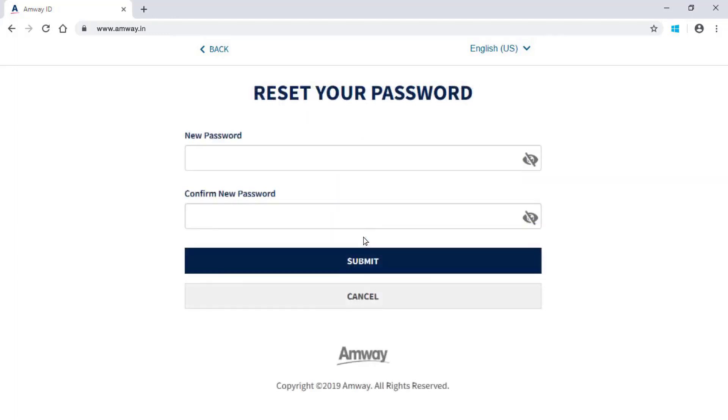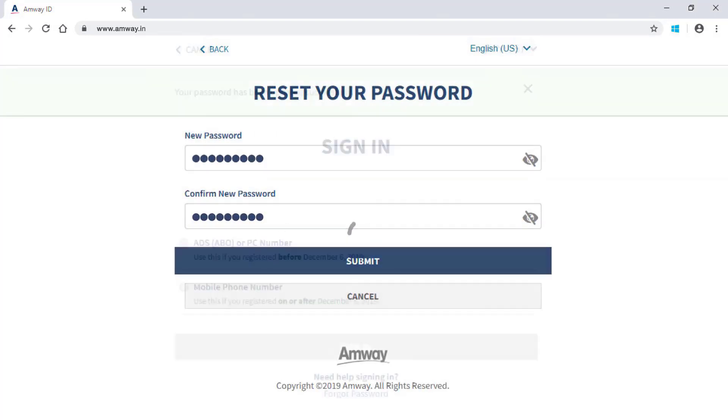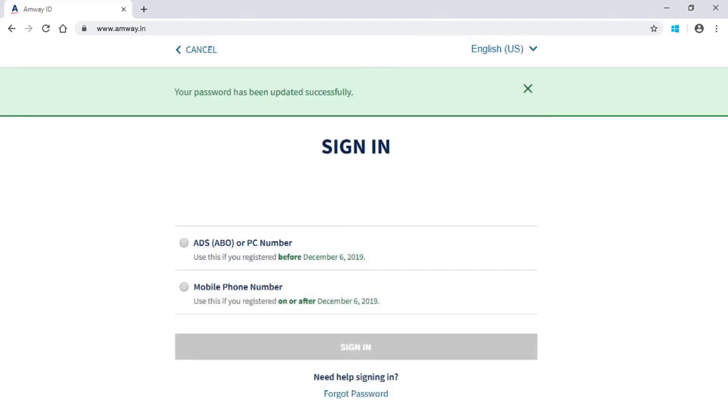Enter a new password and confirm your password. On clicking the Submit button, your new password will be updated and you will receive a password change confirmation SMS on your registered mobile number.